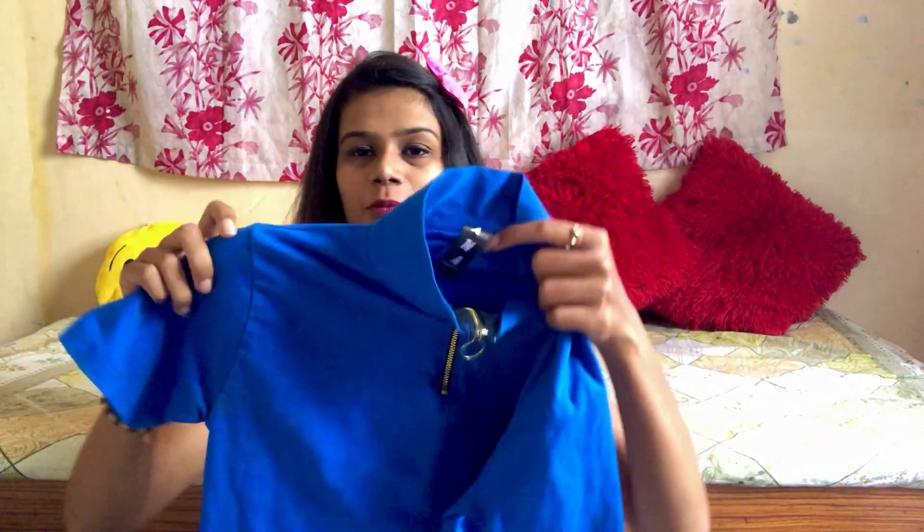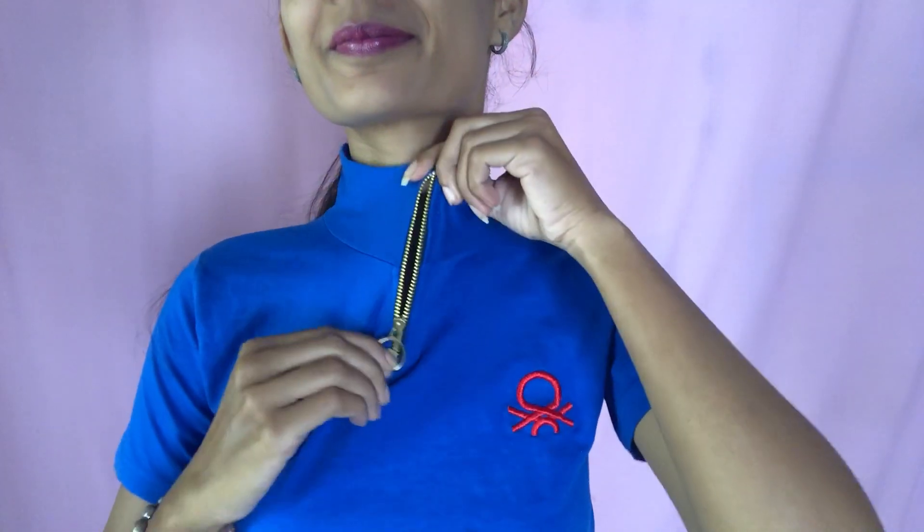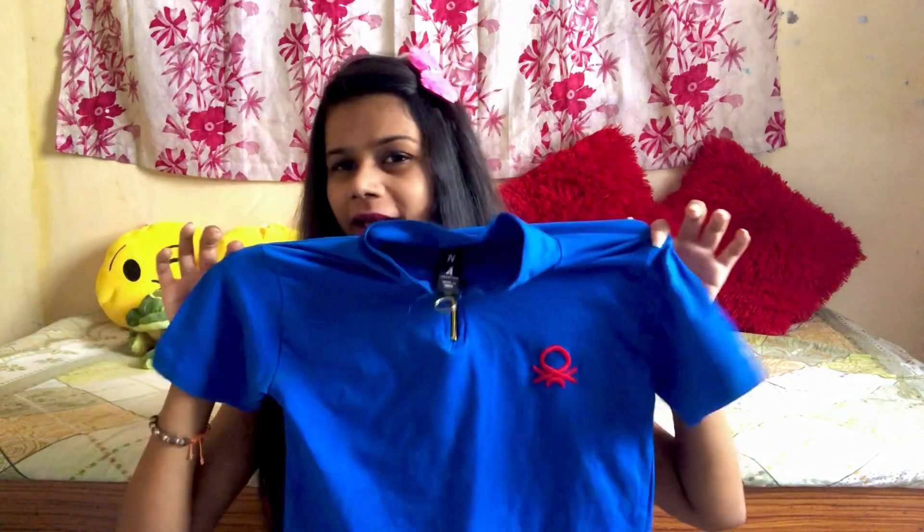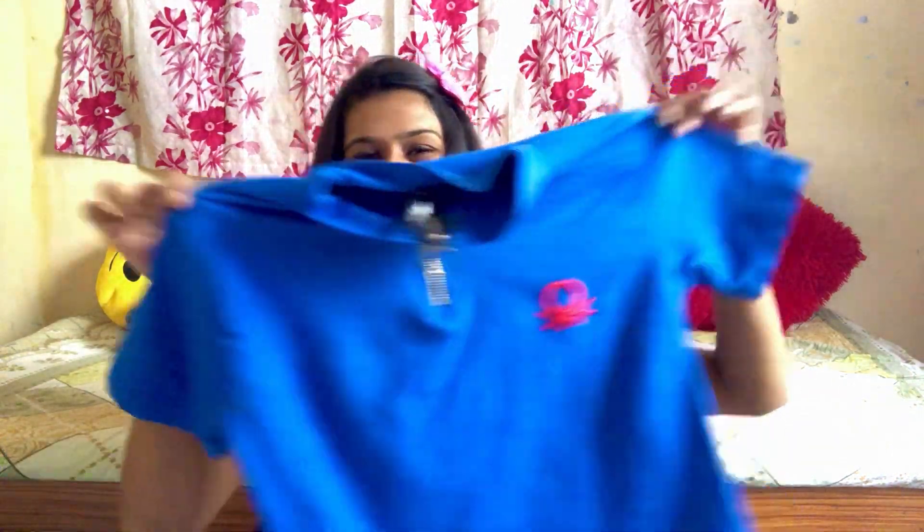The second t-shirt is in blue — a dark blue color — and there's also a red color one. This green one is a polo t-shirt. This will be good in summer, and if you want to wear it in winter, you can layer it with a leather jacket, shrug, or high neck. So it works two ways. The color is great and it was only 150 rupees — couldn't leave that behind.